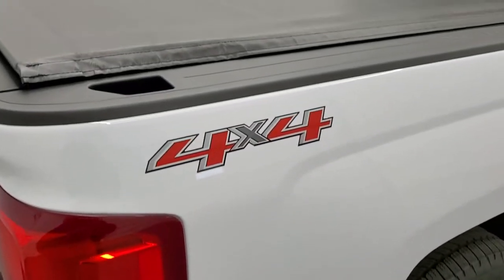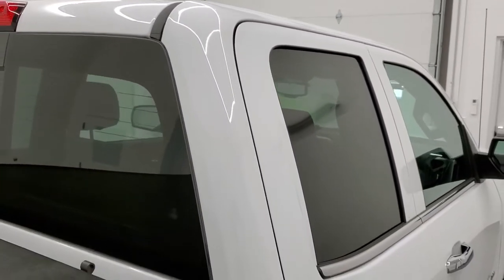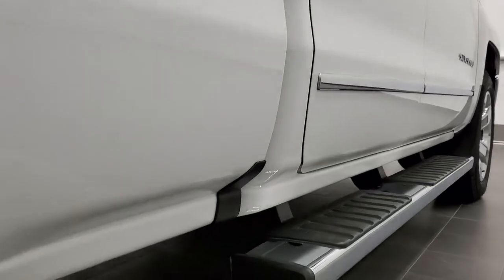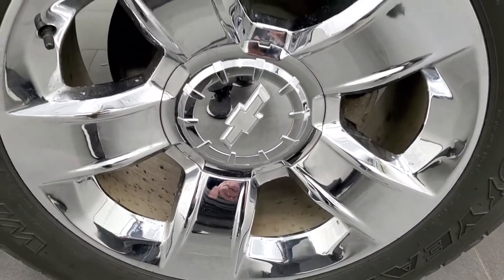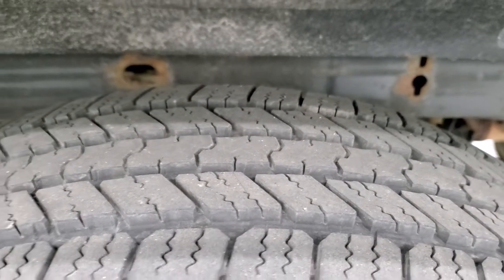You can hear the truck and have confidence in what you're looking at before you even get here, so when you do get here there are absolutely no surprises. That is why we offer the Summit Auto Fast Pass option in the upper right-hand part of your screen — a link right to our website where you can apply for financing, get pre-approved, see a payment quote, even appraise a trade, all from the comfort of your own home. So when you get here, all you've got to do is drive the truck, love it, and you'll be all set to go.